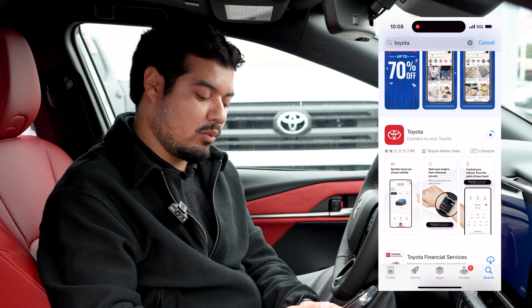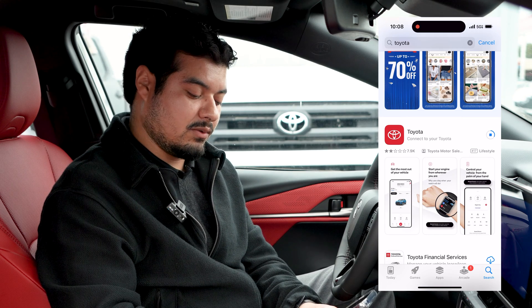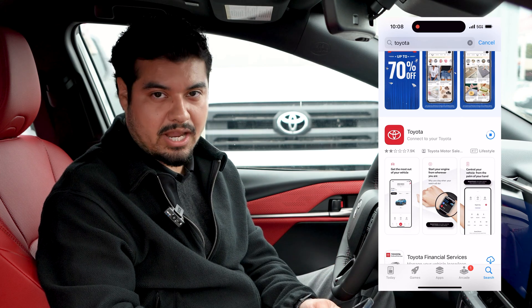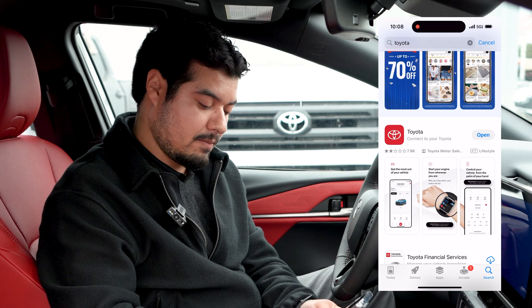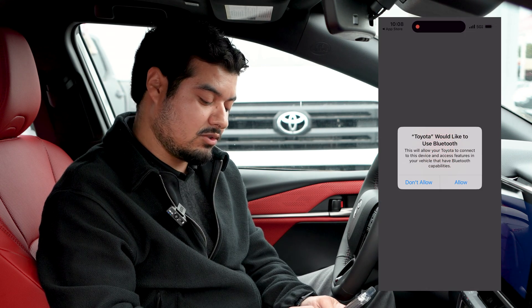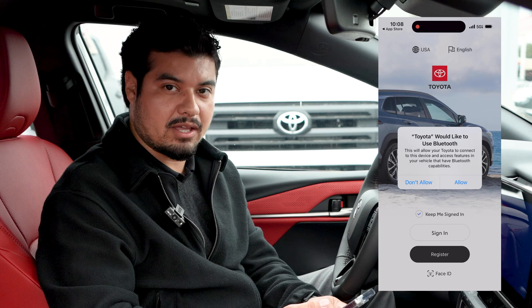It takes about a minute, but once it's downloaded, if you haven't downloaded this app before you would register by typing in your name, email, and phone number. If you already have an account, then you just use the same username and password you've used before.